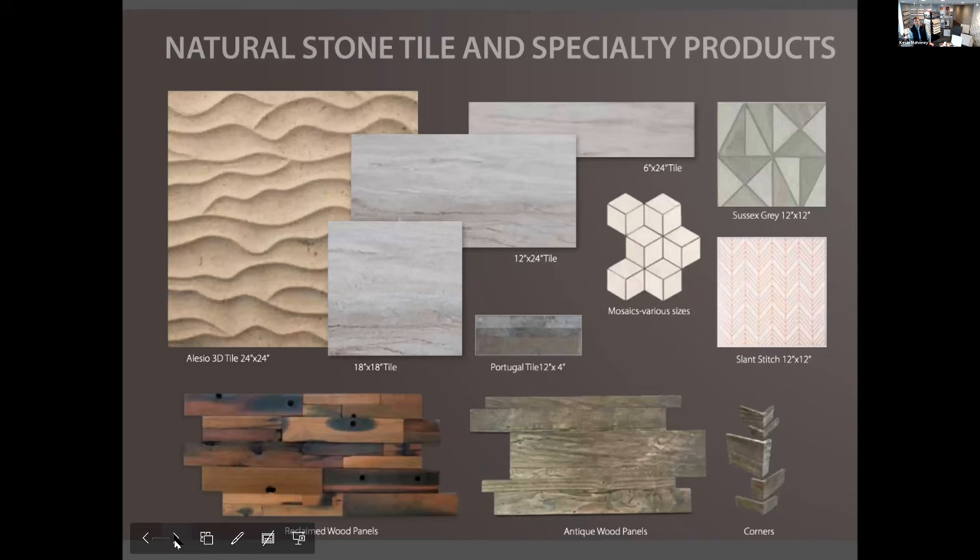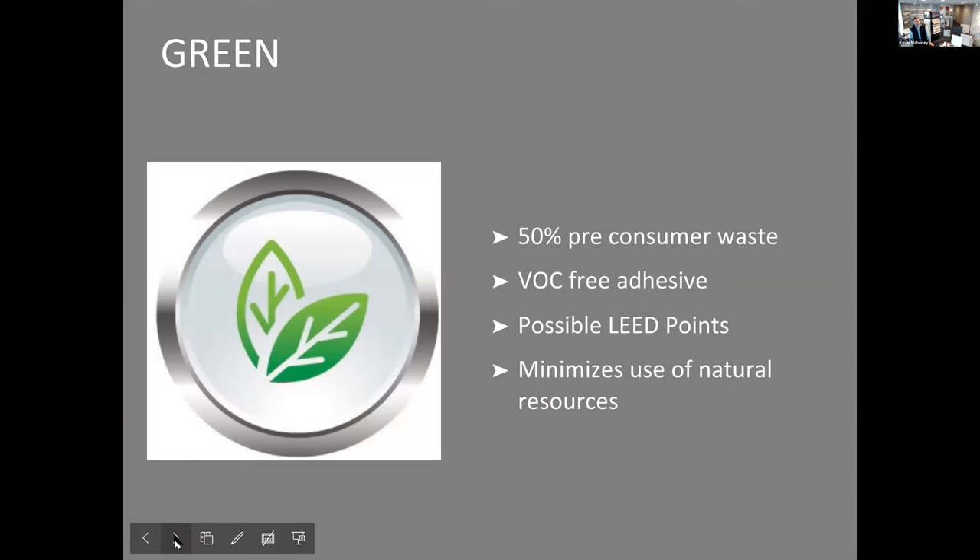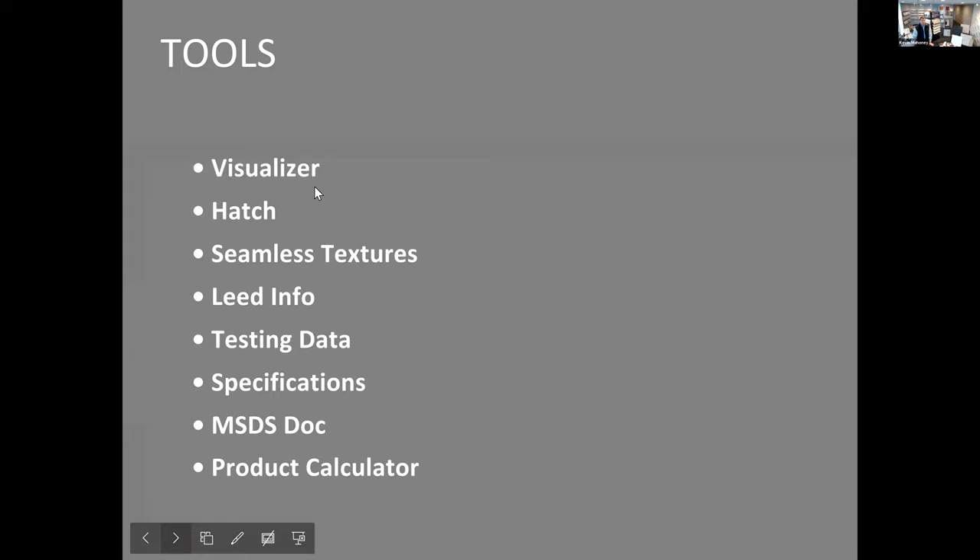Let's get started on the Alessio. We have tools on our website, including a Visualizer tool. With the Visualizer, you're able to take our stone and put it on your picture or rendering — you can draw a picture on a napkin and put our stone on it to see what it looks like. We also have hatch patterns, Google SketchUp 3D Warehouse, and seamless textures for renderings. Many of our products qualify for LEED because they're post-industrial, pre-consumer products, and there's potential LEED contribution on many of our products.